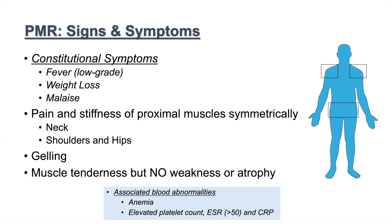When we look at blood work, there are associated abnormalities with polymyalgia rheumatica. Patients are typically anemic. They usually have elevated platelet counts, an elevated ESR greater than 50, and an elevated CRP.